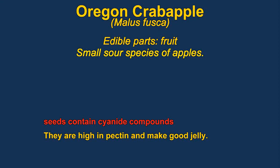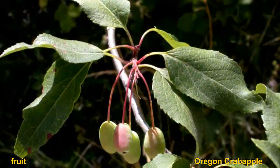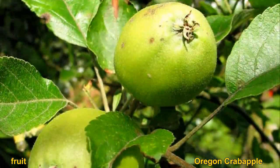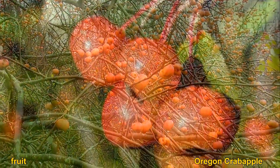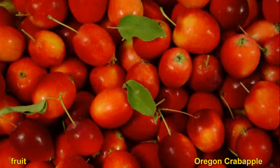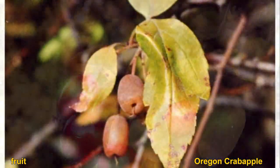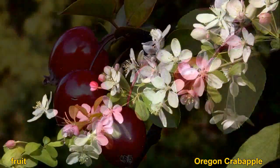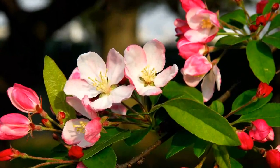They are closely related to regular apples, just generally smaller and more tasty, usually quite sour. They're very high in pectin, so they're good for making jellies or combining with other fruits. Some caution is advised because their seeds contain cyanide compounds, but in small amounts it doesn't hurt you. Some of these crab apples do have thorns — not surprising, they're in the rose family.